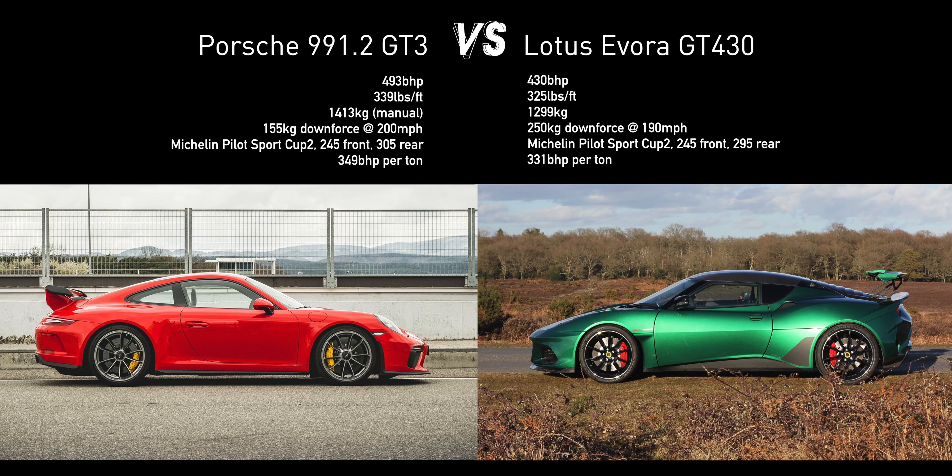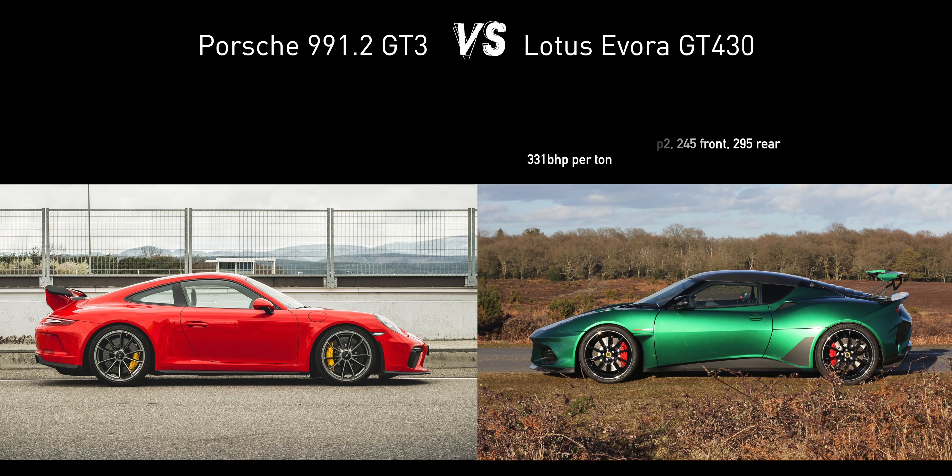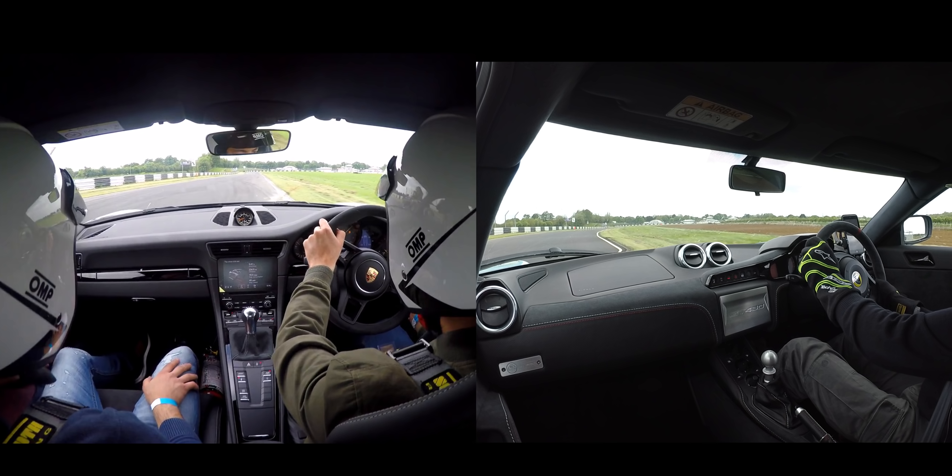Before we get into what is likely to be a hotly debated video, what follows is merely a comparison between my fastest lap to date around Castle Combe in the Evora GT430 and the fastest lap around Castle Combe I could find of a 991.2 GT3. As such it is very far from a scientific or definitive comparison between the two cars. I have absolutely no idea about the state of the GT3 tyres, for example. However, until the opportunity to drive both cars back to back comes along, this was, for me at least, still a worthwhile and revealing exercise. Anyway, here's the lap, followed by some analysis and a few observations which I hope you'll find interesting.